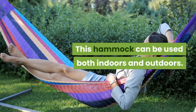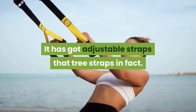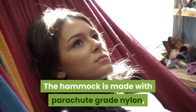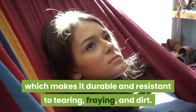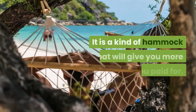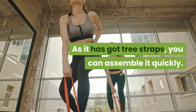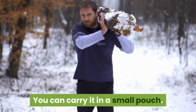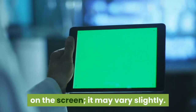This hammock can be used both indoors and outdoors. It has adjustable tree straps. The hammock is made with parachute grade nylon, which makes it durable and resistant to tearing, fraying, and dirt. It is a hammock that will give you more than you paid for. As it has tree straps, you can assemble it quickly and carry it in a small pouch. Note: you may not get the exact color shown on screen — it may vary slightly.